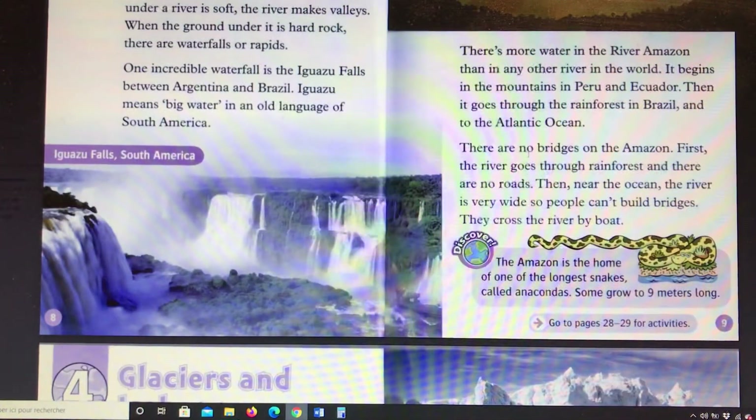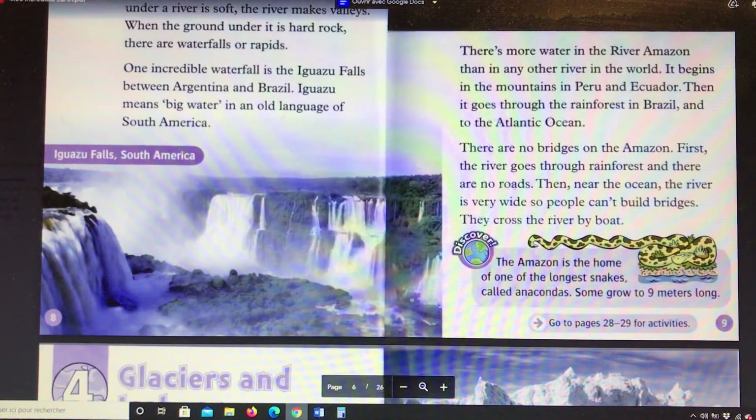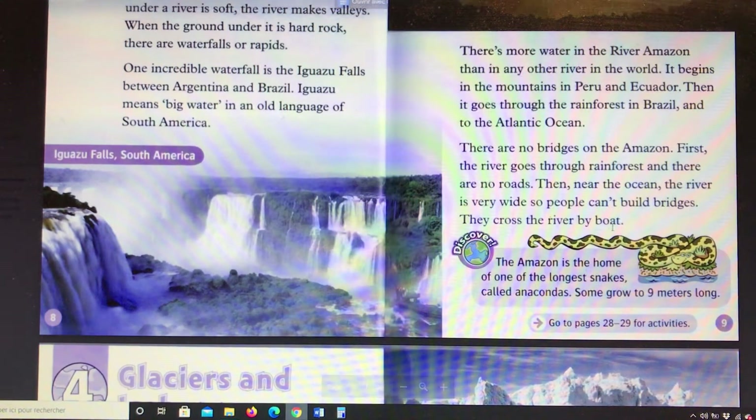There are no bridges on the Amazon. First, the river goes through rainforests and there are no roads. Then, near the ocean, the river is very wide, so people can't build bridges. They cross the river by boat.